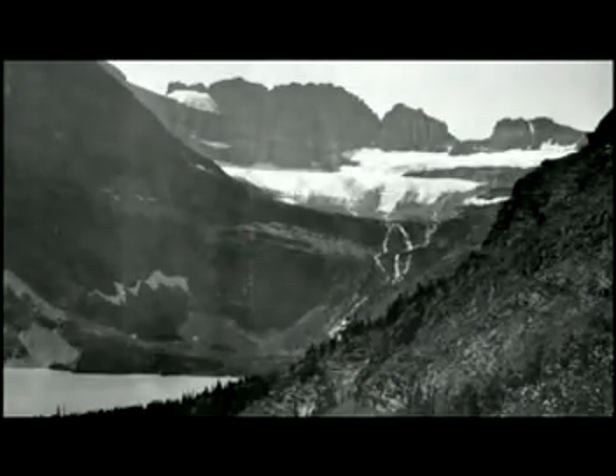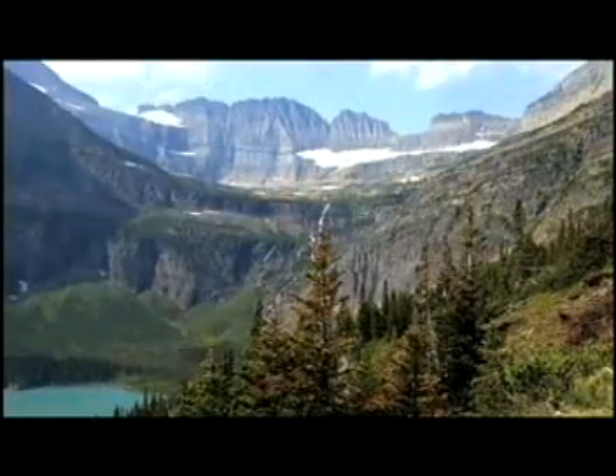Ice caps, glaciers, and ice shelves around the globe are melting — it's one of the most serious signs of warming. Ninety percent of the glaciers in the world are melting, including here in the northern United States. Here in Glacier National Park, Grinnell Glacier has already melted 63% and only has a few more decades to survive.